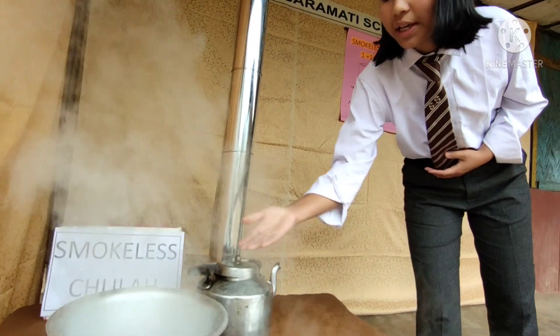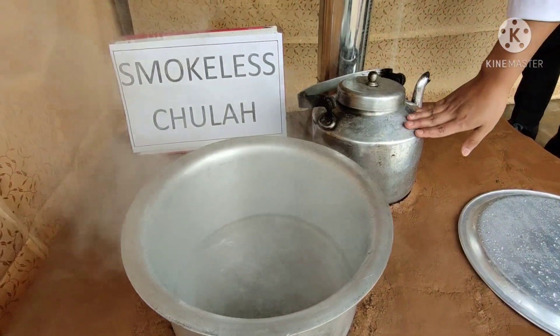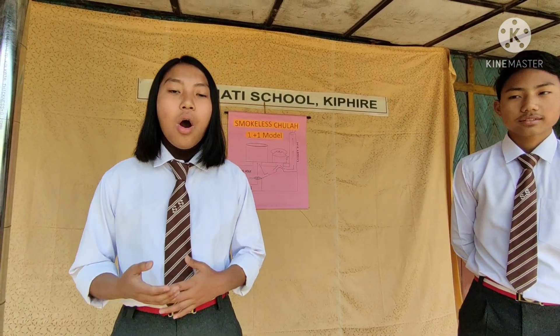Within no time, we can see the water boiling, and as the hot air passes through it, we can get hot water. This smokeless jula model was made at our Saramati View Modern School by us, with the help and guidance of our science teacher. All are welcome to our school to see the jula and to understand its construction and working. Thank you.